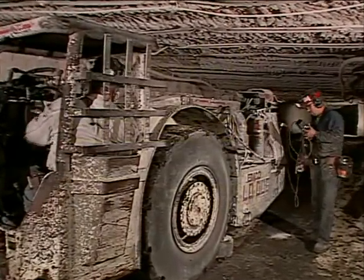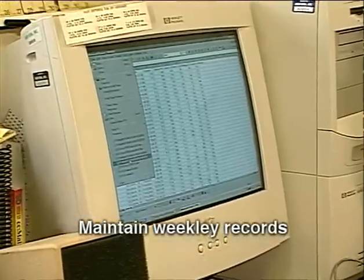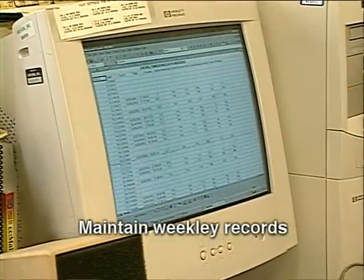The weekly examination takes in the gaseous emissions part plus the permissibility safety part of it. The baseline we're using started in January, so we have emission samples from every week this year and we have an average which gives us a baseline.